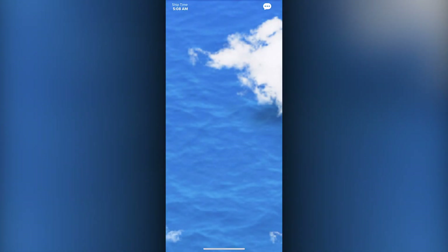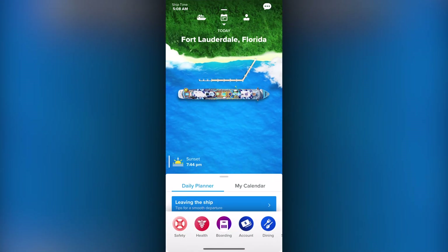The Royal Caribbean app has changed a lot over the years, but in its latest incarnation, it takes on an information-heavy focus with a lot of visual graphics to display it.